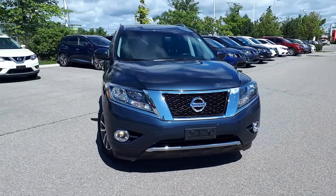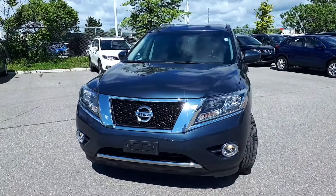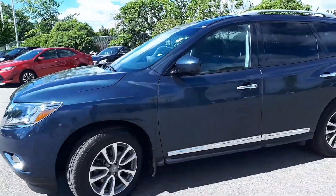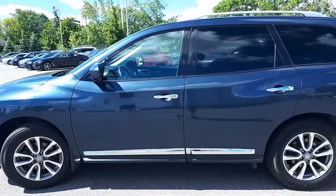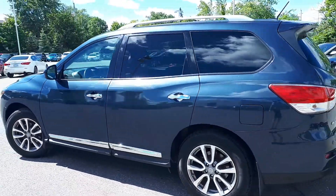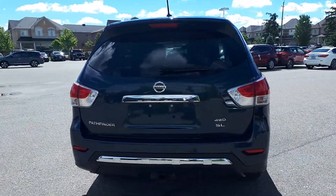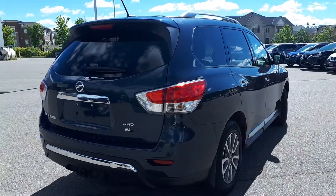Here at Village Nissan we have a pre-owned and Drive Shield certified 2015 Nissan Pathfinder SL, 3.5-liter 6-cylinder, CVT transmission, all-wheel drive SUV. Let's take a look at some of the features on the inside.